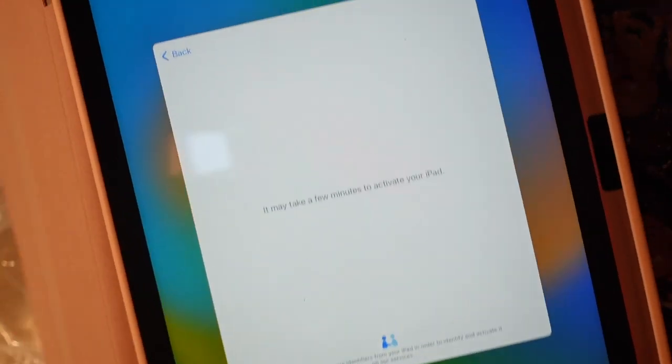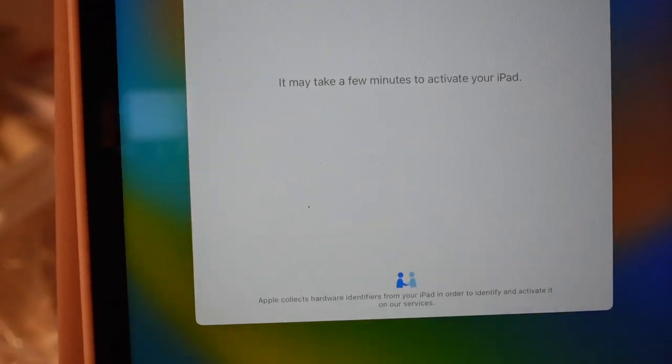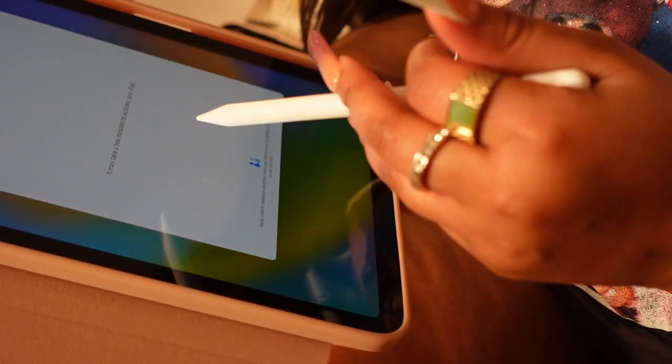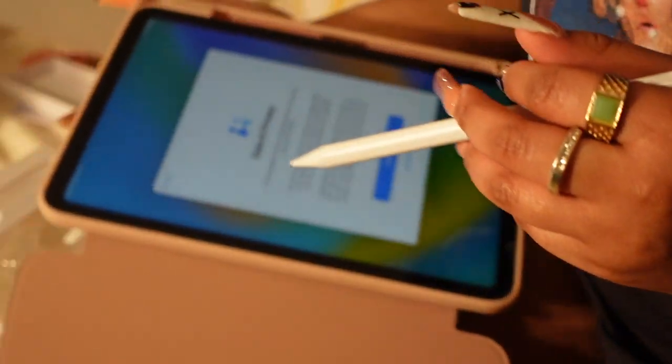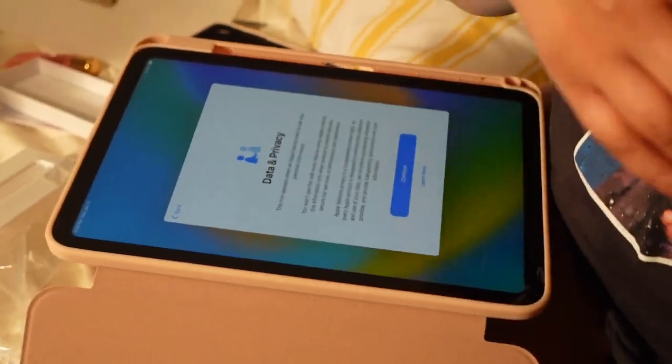Now this is what the screen is saying — it's going to take a few minutes for it to activate, so I have to wait. I hope it doesn't sync from my iPhone. The reason why I don't want to sync anything from my phone to my iPad is because I have no storage. I just bought two terabytes and I feel like that's still not enough, so I want to start off fresh and new.